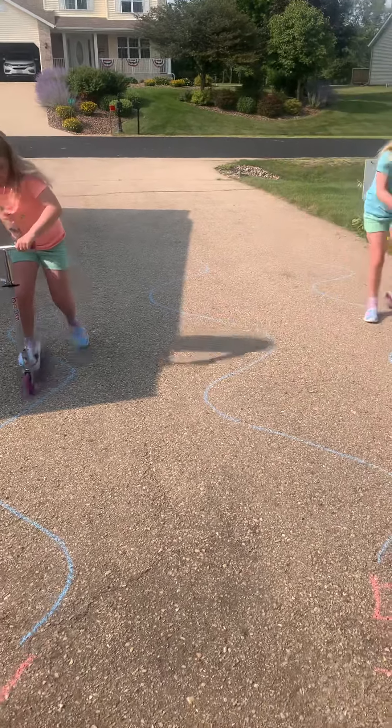So the first one they're going to show you — you can use scooters like they have, or if you have a bike or a different riding toy — this one's called Ride the Waves. You can see how I made blue chalk marks on our driveway, and there's letters at the end. They have to follow the blue waves, and when they get to the end and find a letter, they have to say the letter that they found.